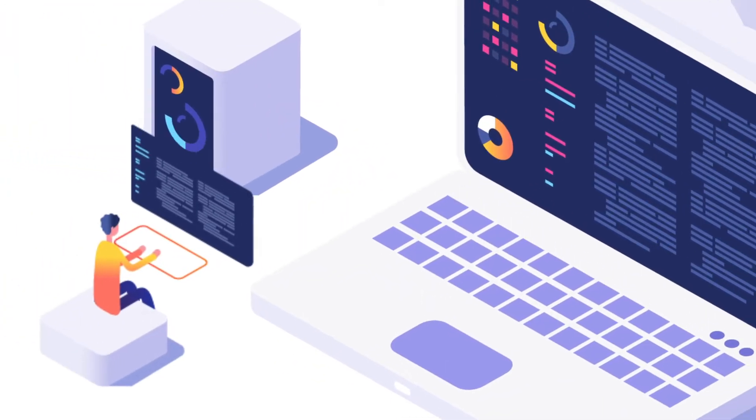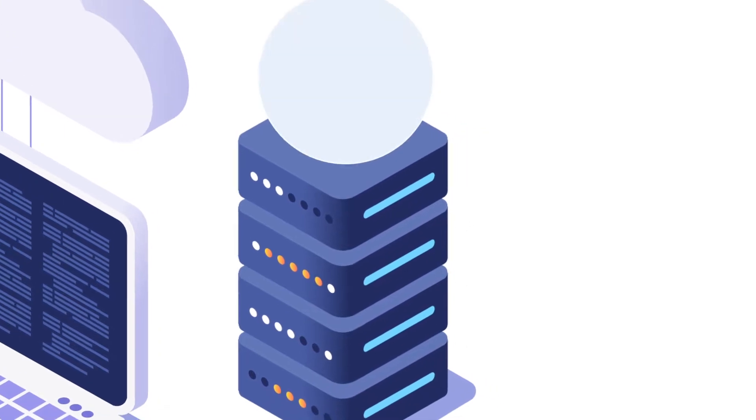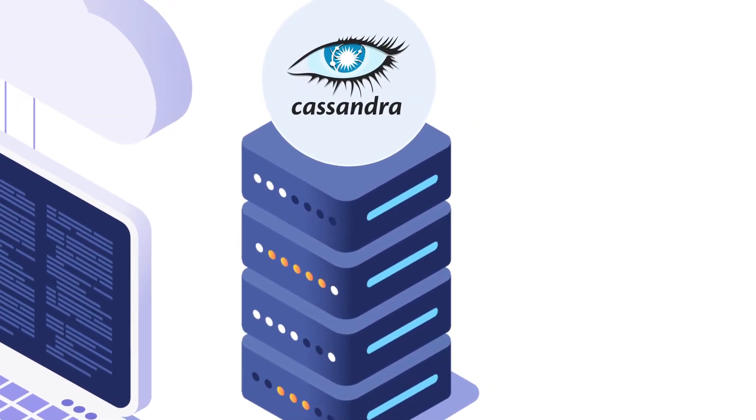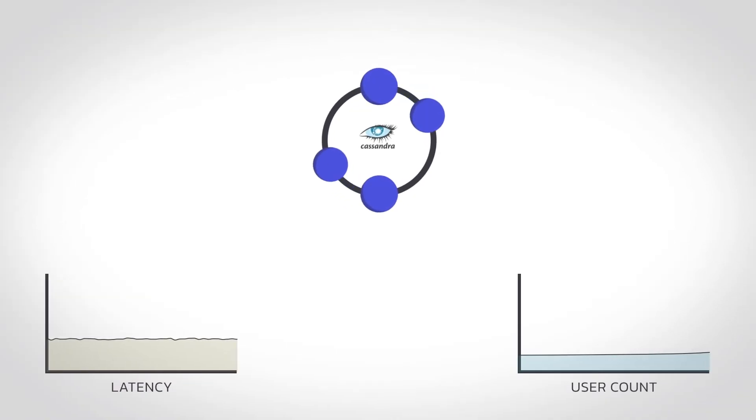If your job is building or supporting applications, you know that the database can be one of the harder problems to solve and eventually the weakest link. Apache Cassandra is an open source, non-SQL database built to run applications anywhere.